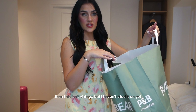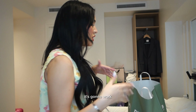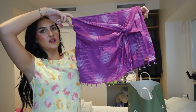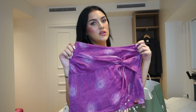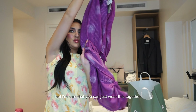This isn't vintage but I haven't tried it on yet, so let's see what it looks like. This is a little set. I am obsessed with purple and I love this hippie style. I want to try something new because I don't have anything that's kind of like this style. And this is a matching shirt — it looks like a beach shirt but I'm sure you can just wear this together.